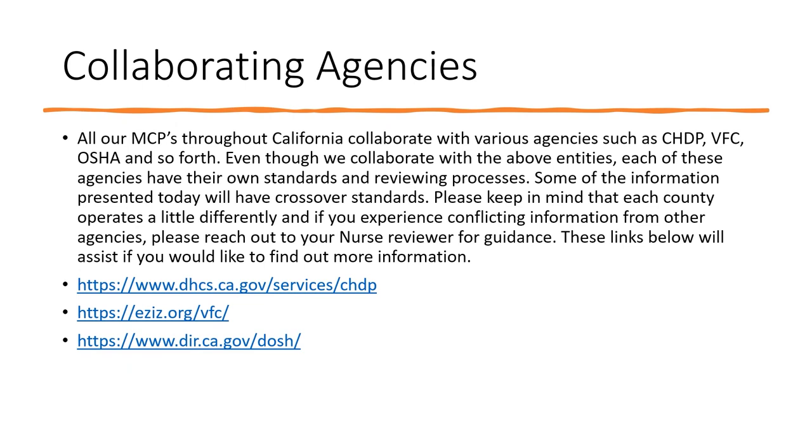This concludes the sections of the facility site review tool. However, potential conflicts may arise among various agencies within the government that have different standards than DHCS. Though we all strive to collaborate to provide consistent information, standards of other agencies may differ from what your MCP site reviewer has shared with you. In the event of conflicting information, please contact your MCP's reviewer for clarification.